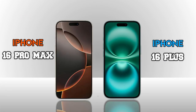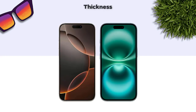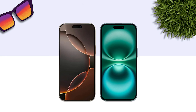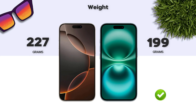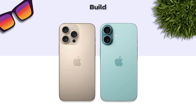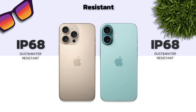Now we are comparing two models: iPhone 16 Pro Max vs iPhone 16 Plus — which one is better in handful? Thickness: 8.3mm vs 7.8mm (better). Weight: 227g vs 199g (better). Build quality: glass back and titanium frame (better). Water resistance: IP68 — same.